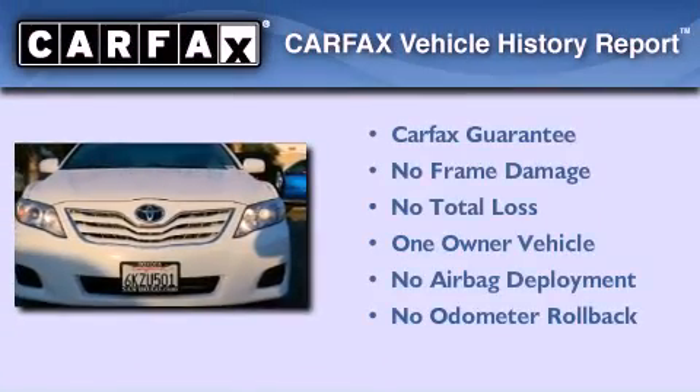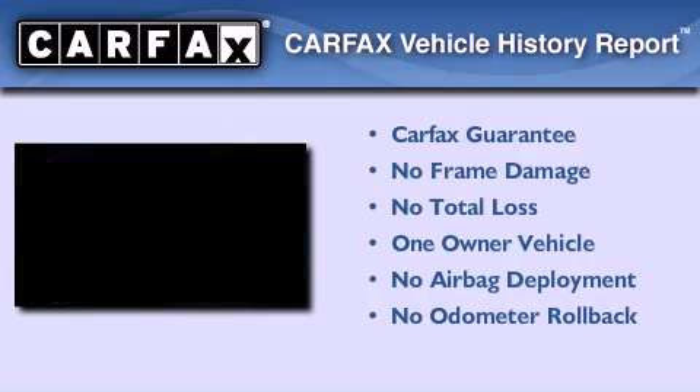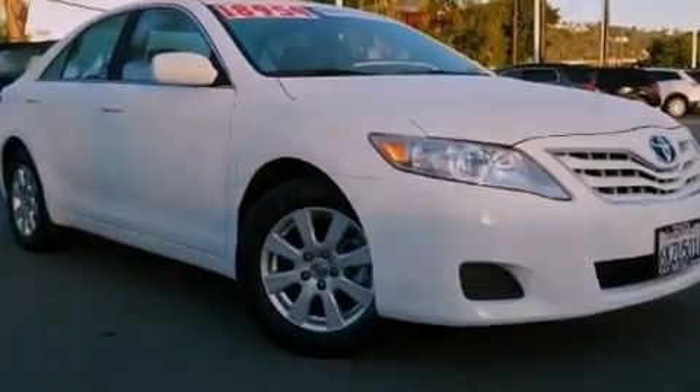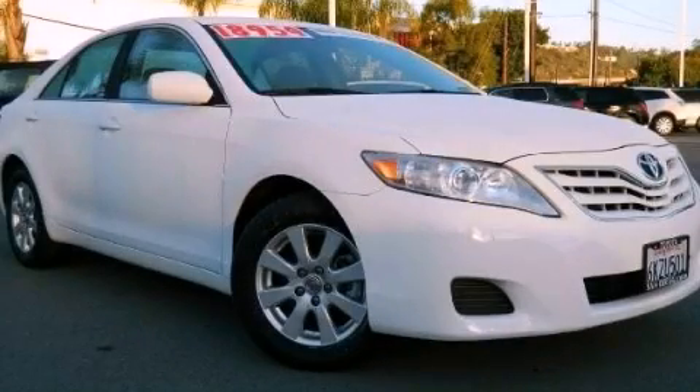This sedan also has had only one owner, and it qualifies for the Carfax buyback guarantee. Please call us today for more information on this great vehicle.